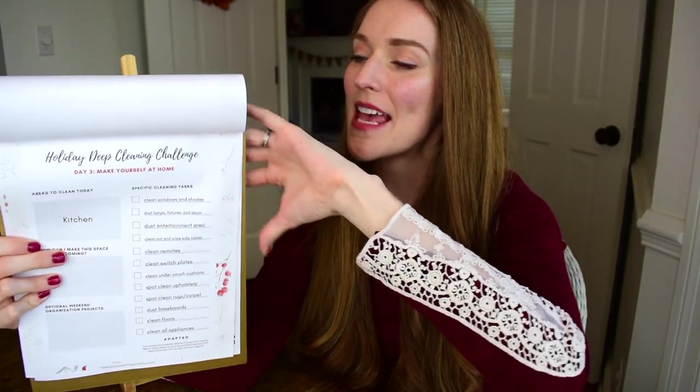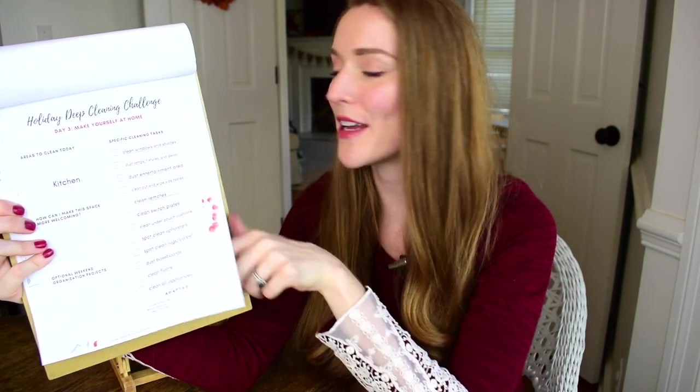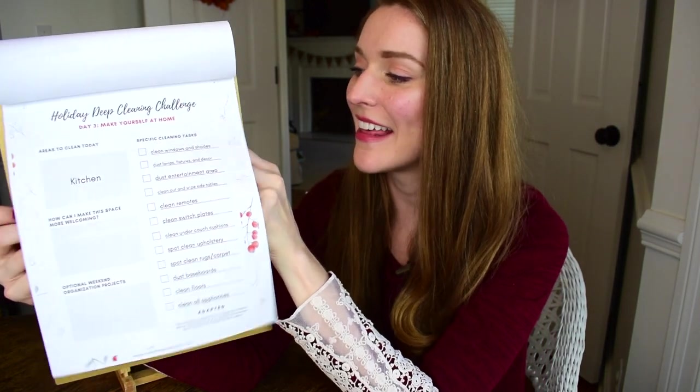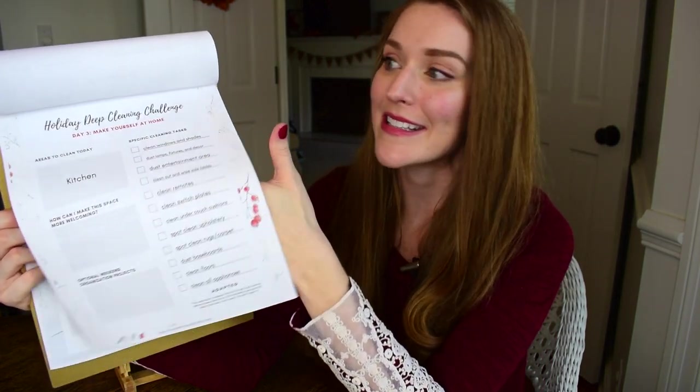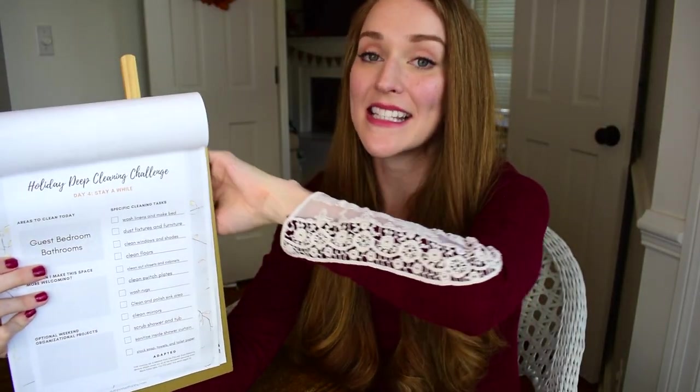On the third day, the theme is 'Make Yourself at Home' and we're focusing on the heart of the home, which is the kitchen — deep cleaning all of these areas so we're not embarrassed if someone should open a cabinet or a fridge. And on the fourth day, the theme is 'Stay a While,' focusing on the bathrooms and also the guest bedroom should you have overnight guests.